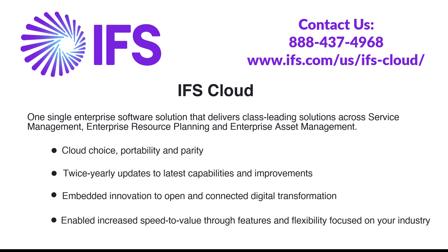IFS: one single enterprise software solution that delivers class-leading solutions across service management, enterprise resource planning, and enterprise asset management. Features include cloud choice portability and parity, twice yearly updates to latest capabilities and improvements, embedded innovation to open and connected digital transformation, and increased speed to value through features and flexibility focused on your industry. Learn more at ifs.com/us/ifs-cloud.